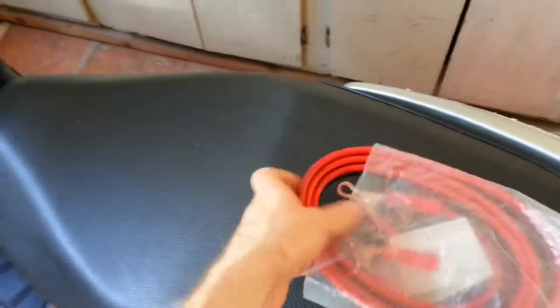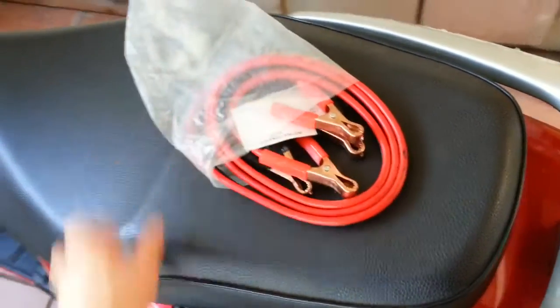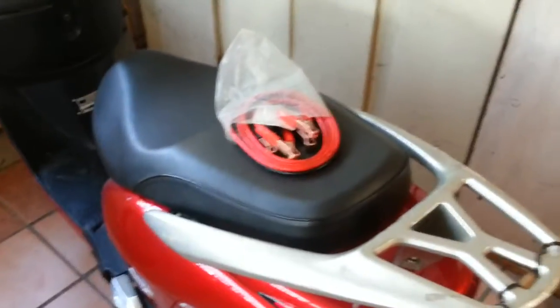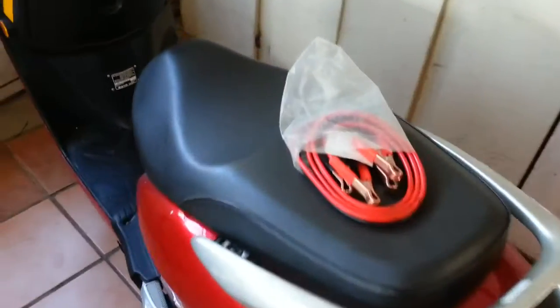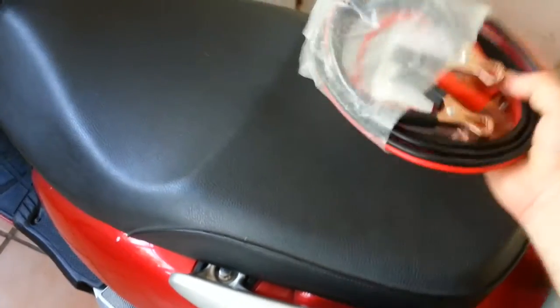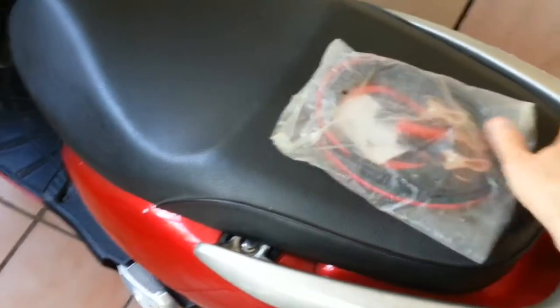One unfortunate thing about this scooter is that it does not have a kickstarter, and using the electric starter is the only way to start the engine. So if your battery dies and you're somewhere out in the middle of nowhere — 20 miles from the nearest highway — it's problematic. At the very least I always carry jumper cables, but I've been thinking of some other solution to the potential no-start issue when far away from the road.